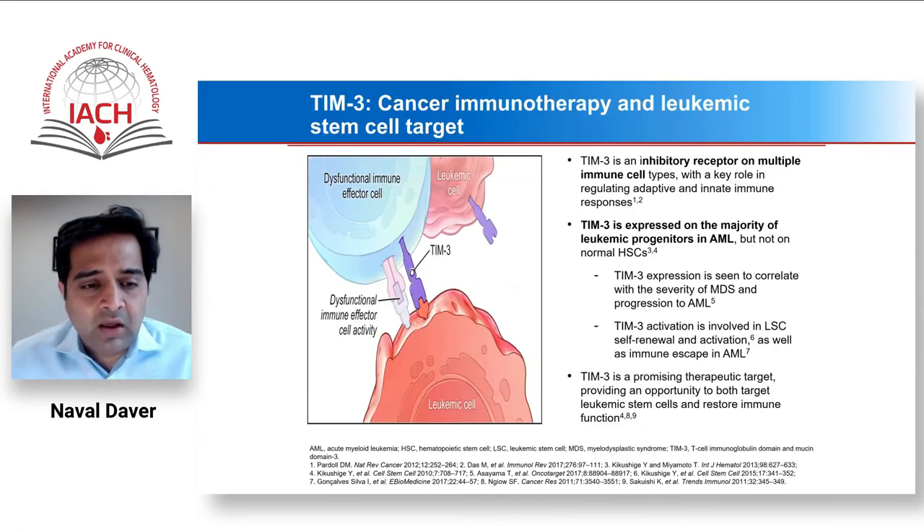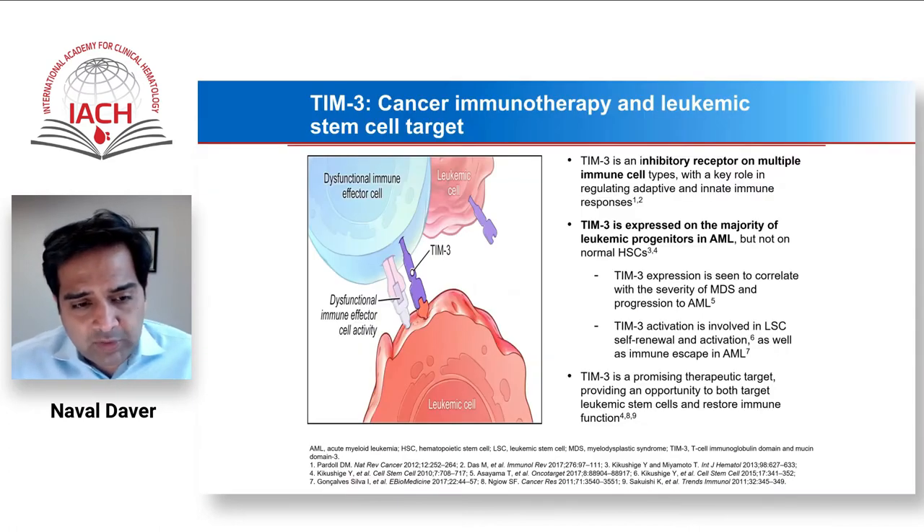There has also been extensive effort over the last six to seven years to find AML- or MDS-specific immune targets. One that has emerged as biologically and expressionally high-value is TIM3. TIM3 is expressed at high levels on leukemia stem cells, on T cells where it acts as a co-inhibitory receptor similar to PD-1/PD-L1, and it also plays a role in antibody-dependent cellular phagocytosis (ADCP) — suggesting a three-pronged mechanism of action from TIM3 blockade.